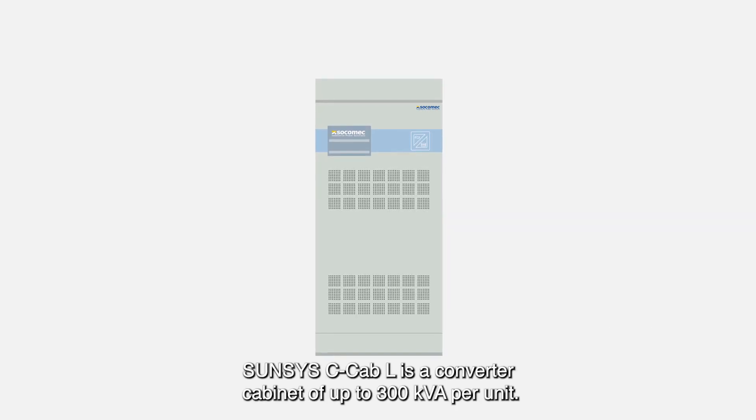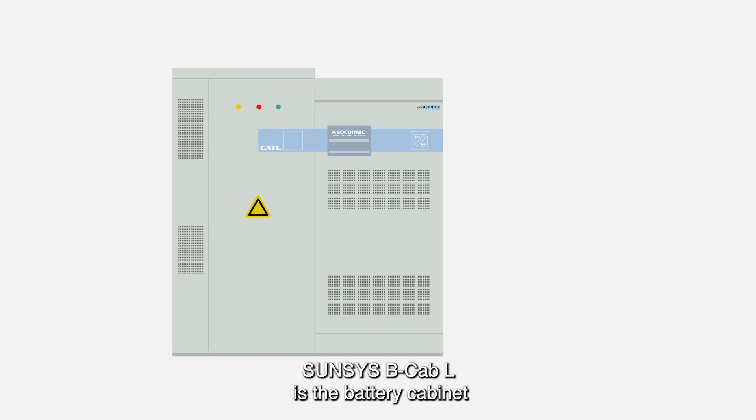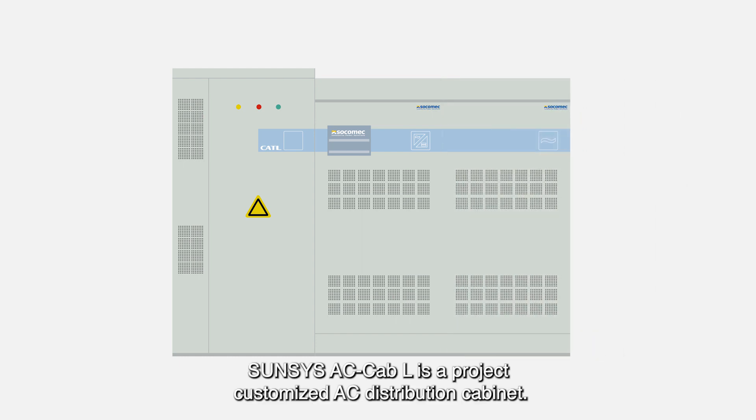SunSys C-Cab-L is a converter cabinet of up to 300 kVA per unit. SunSys B-Cab-L is the battery cabinet of 186 kWh. SunSys AC-Cab-L is a project-customized AC distribution cabinet.